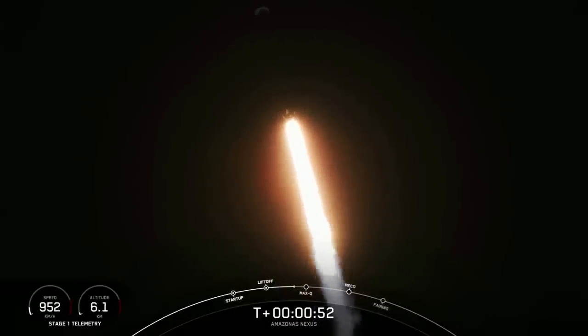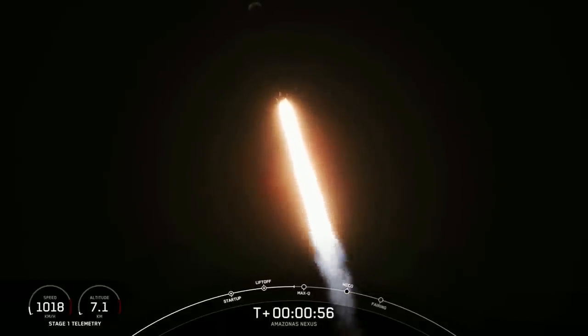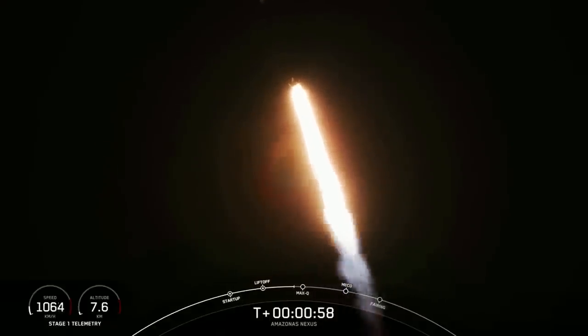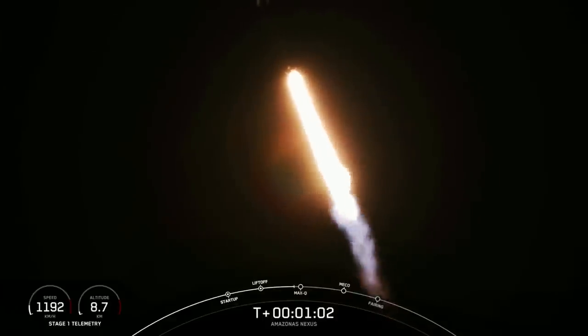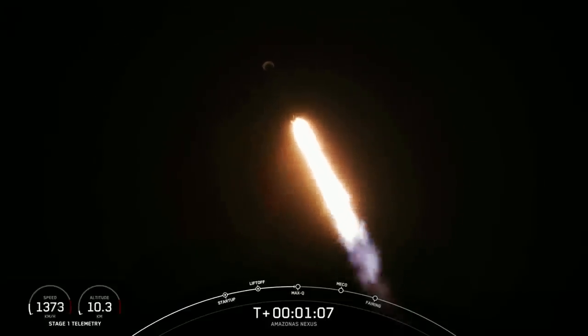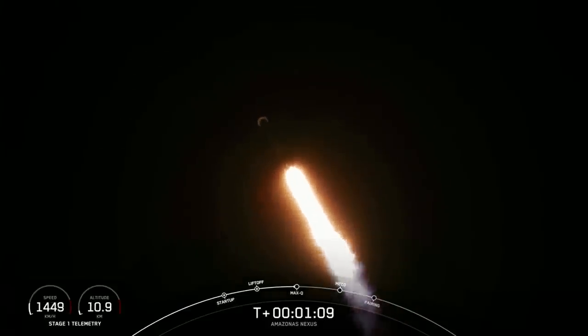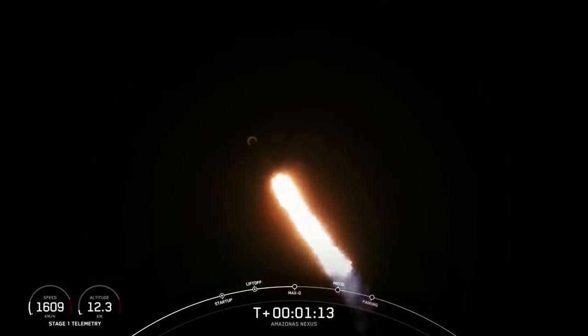We're still going up, but we're also heading away horizontally from the launch pad. We just throttled down the Merlin 1D engines in preparation for our next event — that's the point of maximum aerodynamic pressure on the vehicle, the point of highest stresses during ascent. Max Q.